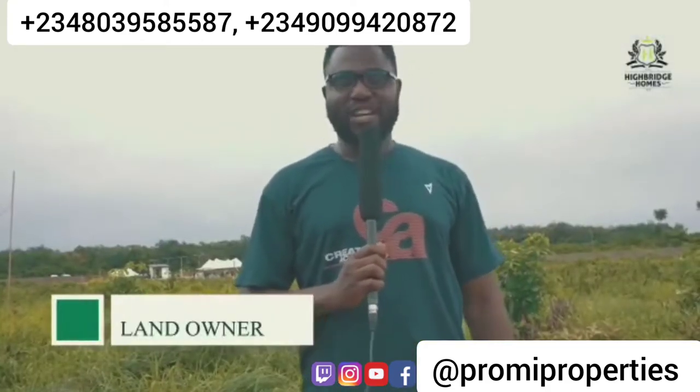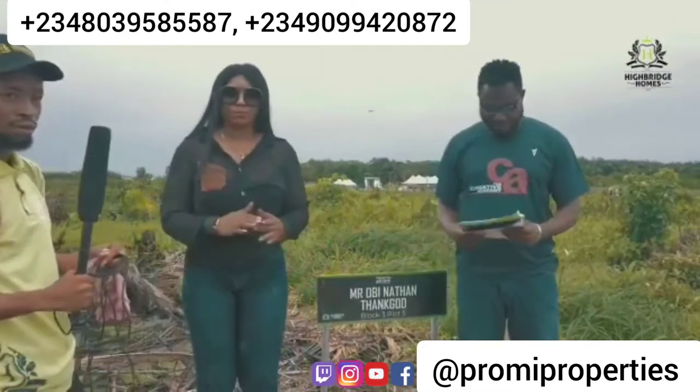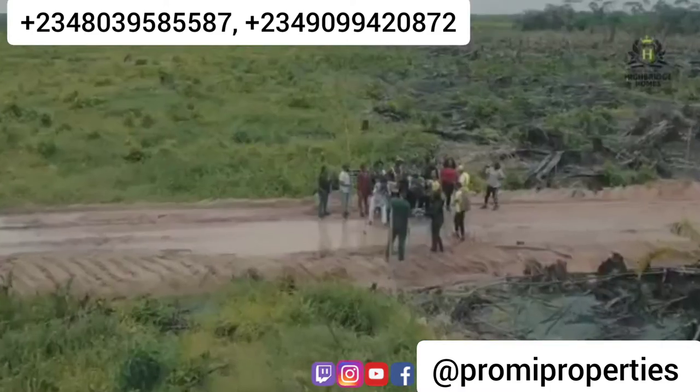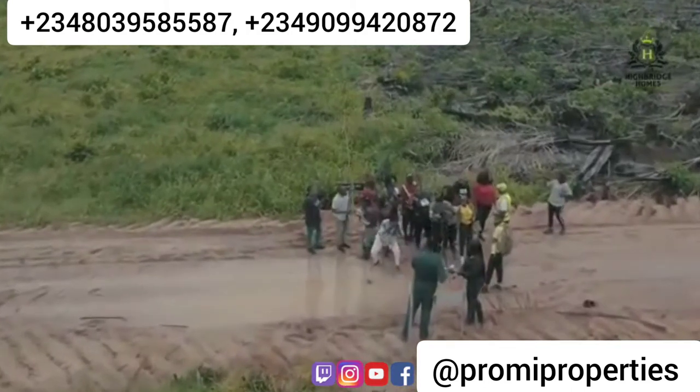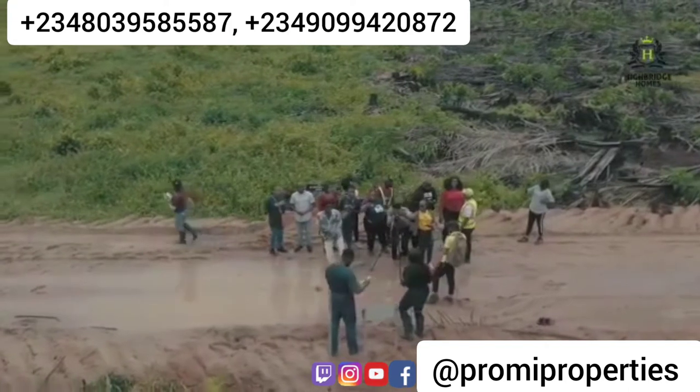My name is Nathan, and I'm really impressed with the speed of delivery. Once my agent told me about the property, we came for an inspection and I liked what I saw. I made my payments, and I can say it's been a really beautiful process. Thank you very much, High Bridge — I hope to come back and get more properties in the future.